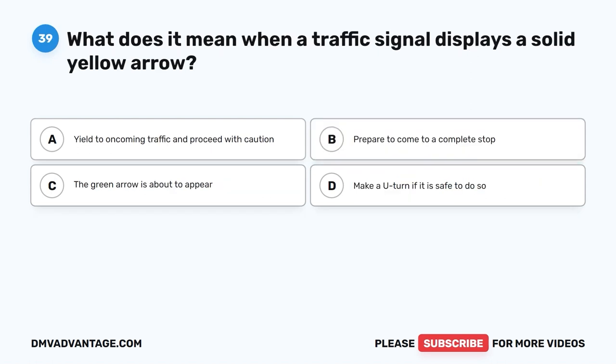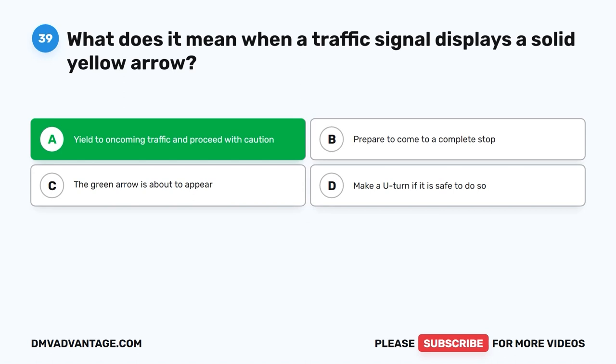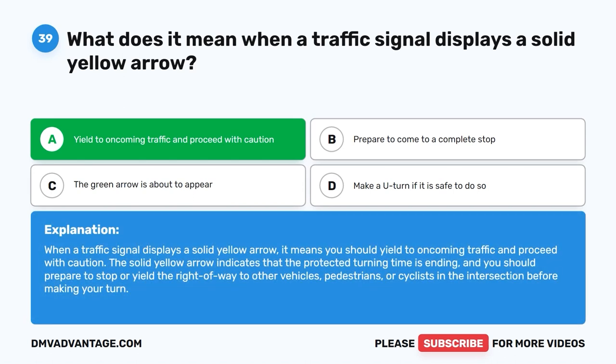Question 39: What does it mean when a traffic signal displays a solid yellow arrow? A. Yield to oncoming traffic and proceed with caution. B. Prepare to come to a complete stop. C. The green arrow is about to appear. D. Make a U-turn if it is safe to do so. The correct answer is A. When a traffic signal displays a solid yellow arrow, yield to oncoming traffic and proceed with caution. The solid yellow arrow indicates the protected turning time is ending; prepare to stop or yield the right-of-way to other vehicles, pedestrians, or cyclists before making your turn.